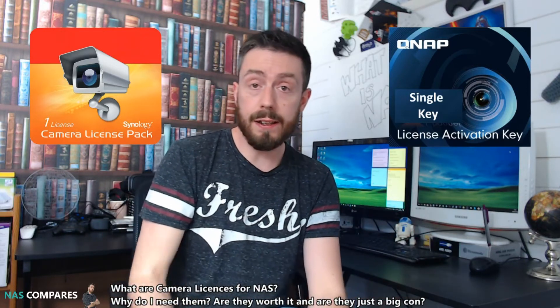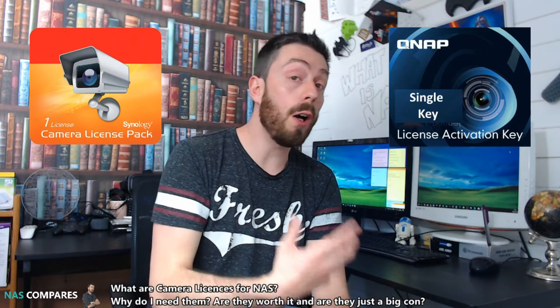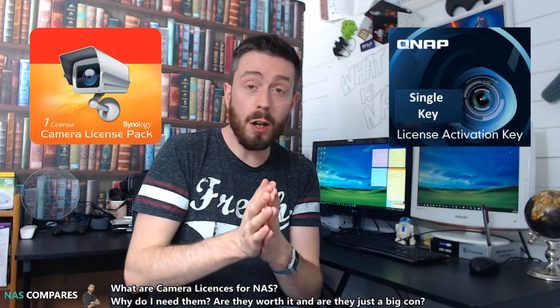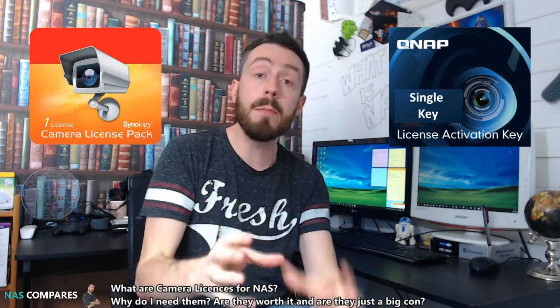A number of you out there buy a network attached storage device, or NAS, as a means of attaching lots of cameras in your home or office. This network, known as a surveillance IP camera network, can be a little bit finicky when you set it up, but a lot of the time the most important part of the equation isn't even the cameras — it's the NAS in the middle.